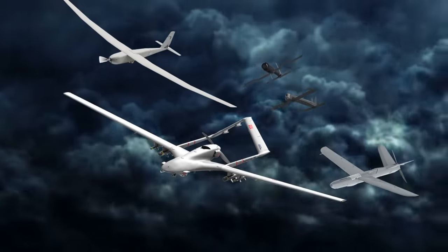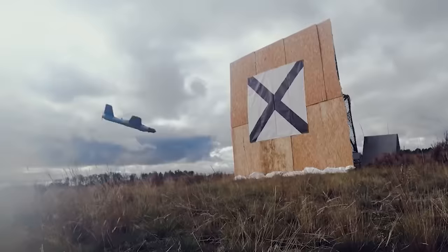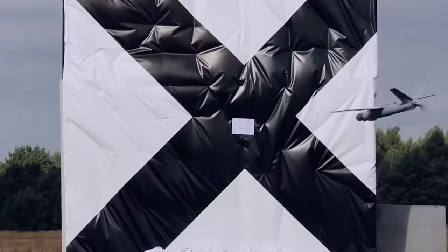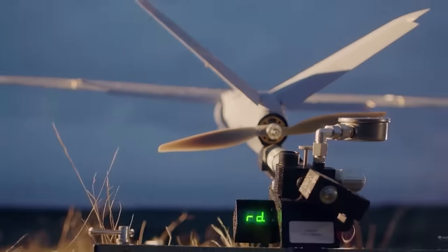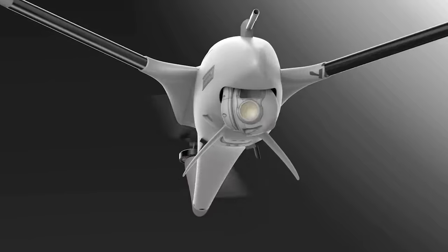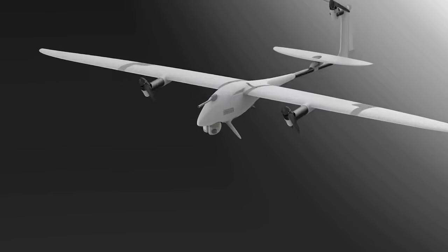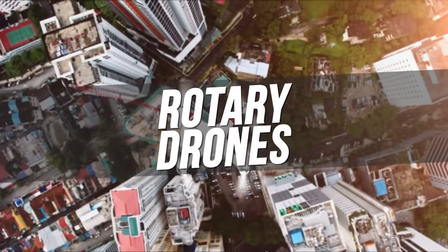Russia is facing an army of drones in Ukraine — an army that has been impossible to defeat as they continue to destroy Russian tanks, whether directly as in the case of loitering munitions, also known as kamikaze drones, or indirectly by fixed-wing and rotary drones. In this video, we'll look at the main drones giving Russia something to worry about, starting with the rotary drones.